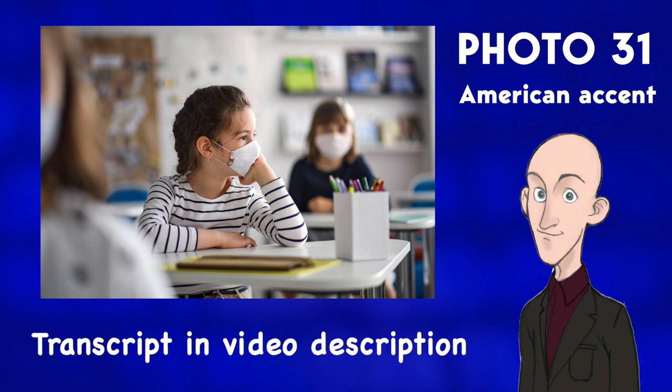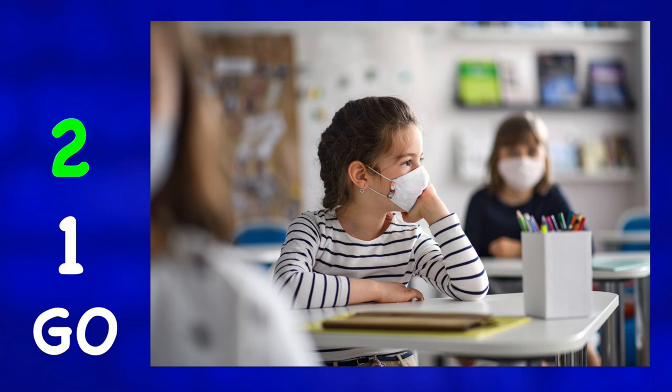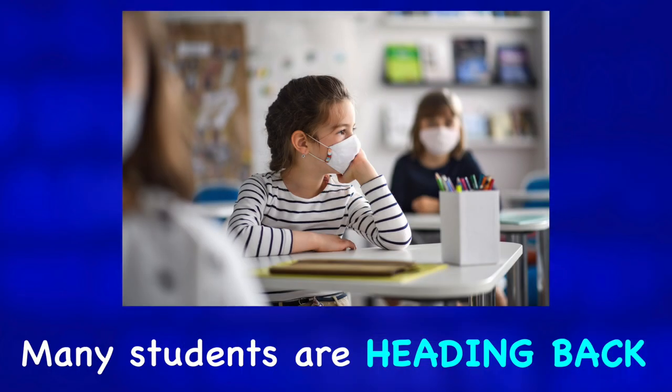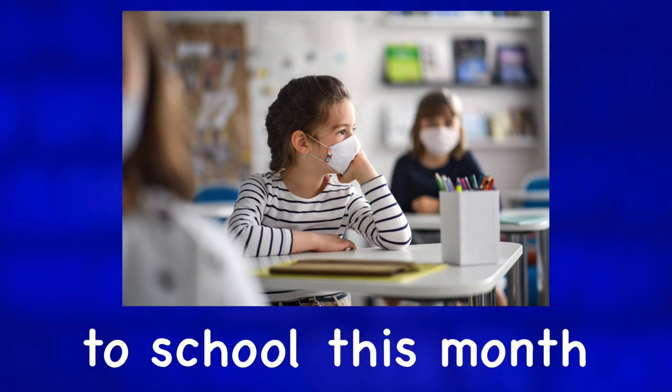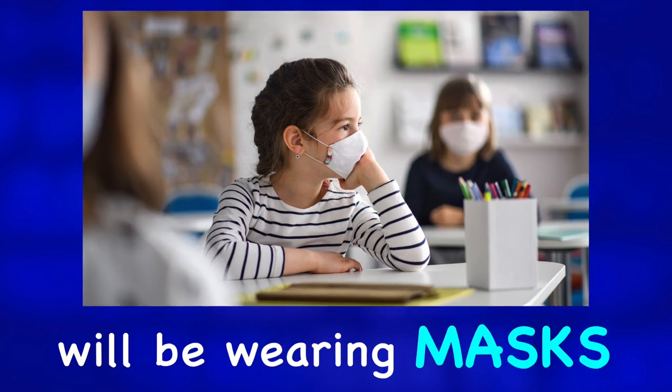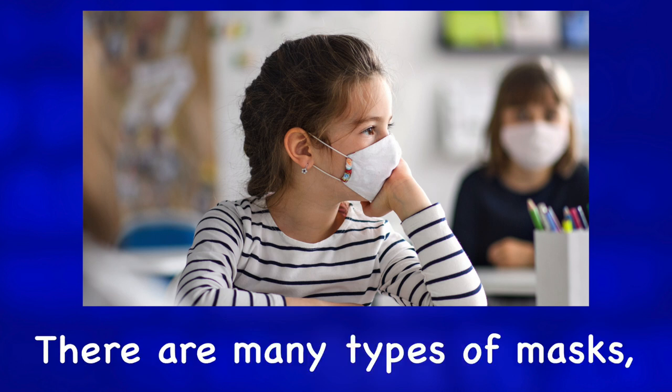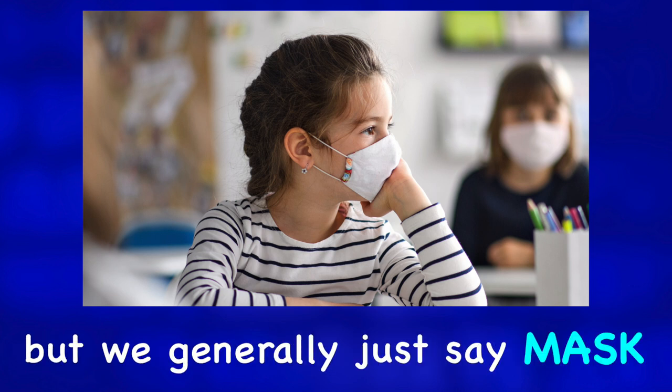Describe the photo. Many students are heading back to school this month, and many of them will be wearing masks. This is a cloth face mask. There are many types of masks, but we generally just say mask.